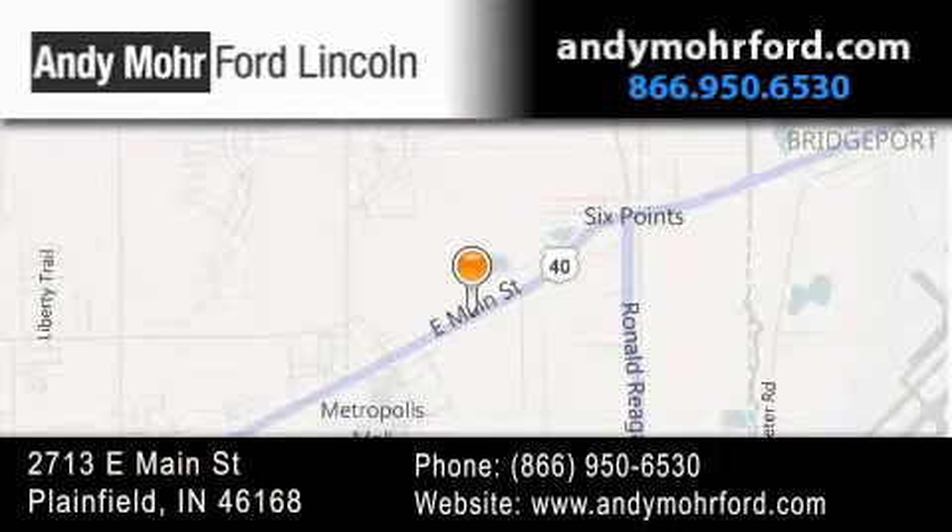Stop by and visit us today at 2713 East Main Street in Plainfield, or see us online at andymoreford.com. Thank you.